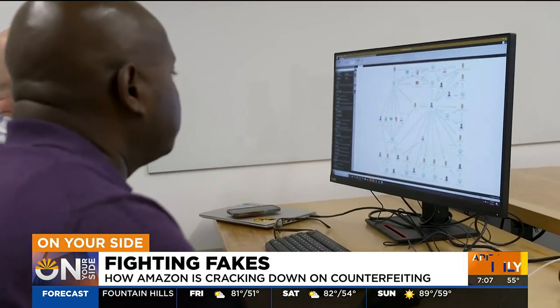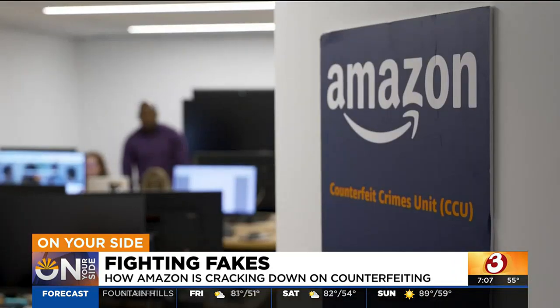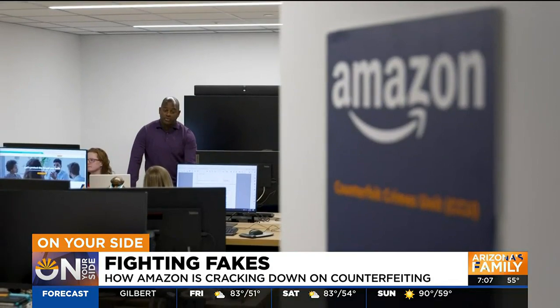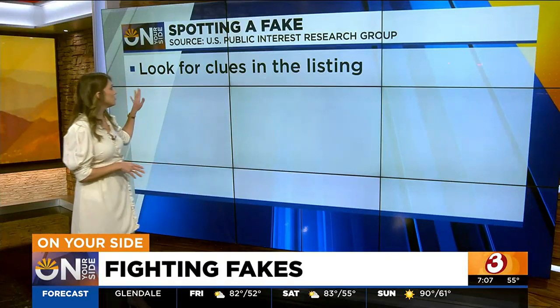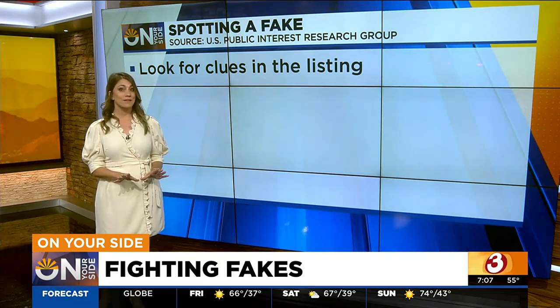The National Crime Prevention Council estimates fake products, including faulty electronics, cause more than 70 deaths and 350,000 serious injuries every year. To protect yourself from fakes, here are a couple quick tips. First, look for clues in the listings — if there are misspellings or low-quality pictures, you might be dealing with something counterfeit.